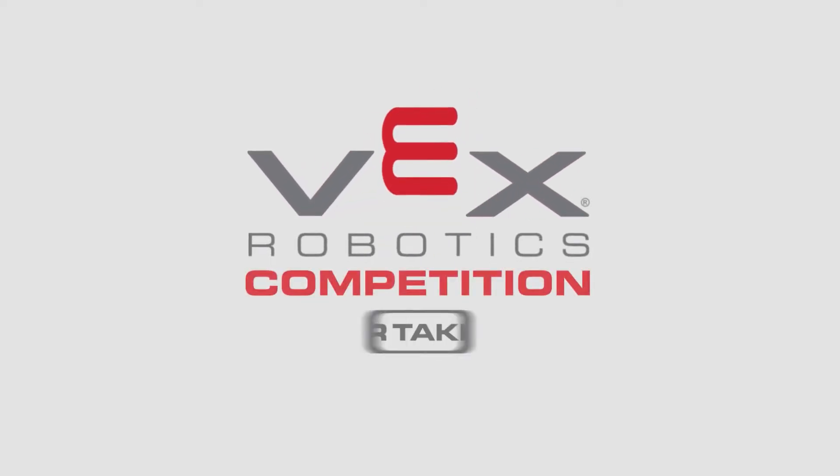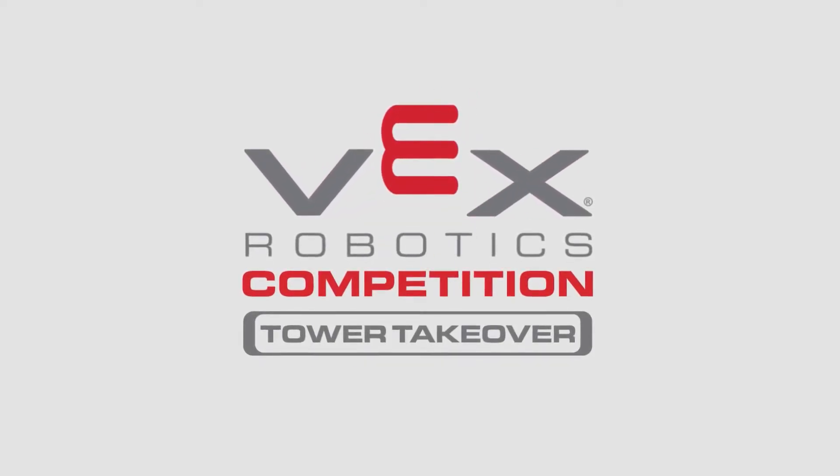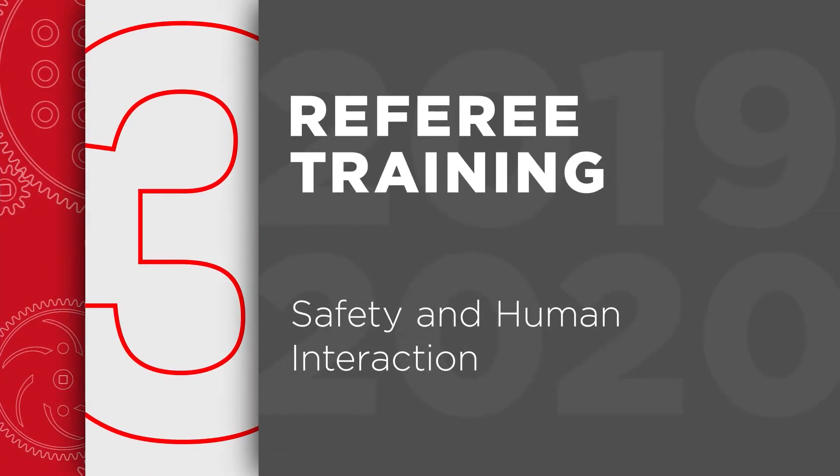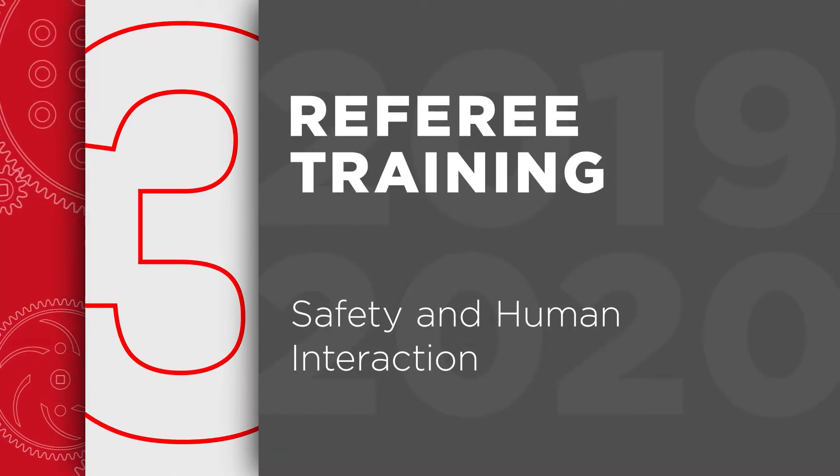Welcome to the VEX Robotics Competition referee training videos, designed for both referees and teams. This is Chapter 3: Safety and Human Interaction.